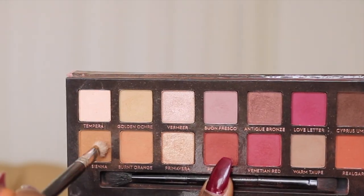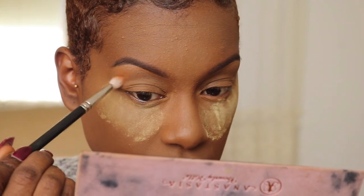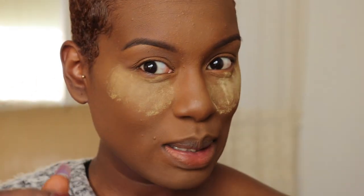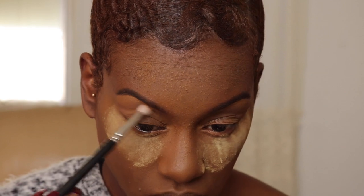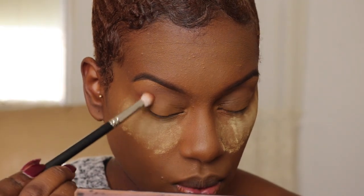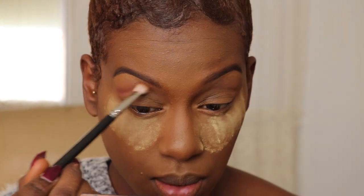I'm first dipping into the colors Burnt Orange and Raw Sienna, taking that from the outer edge of my crease, above the crease, and over to the inner part of the brow. Then going in with Red Ochre, I'm going a little bit further out from where I initially placed that brown and going over toward the brow.